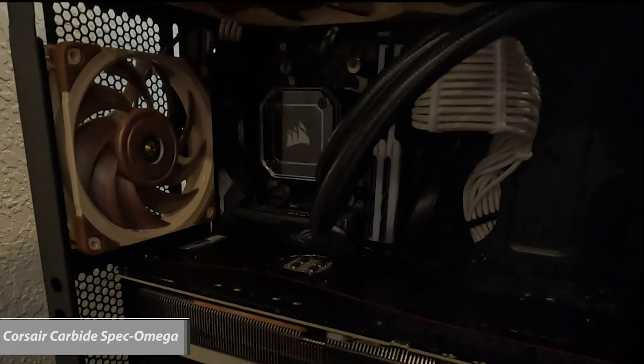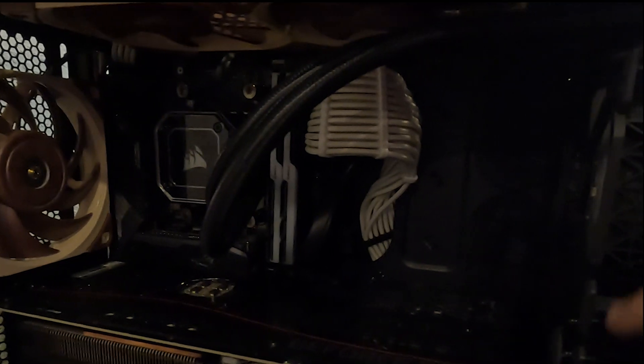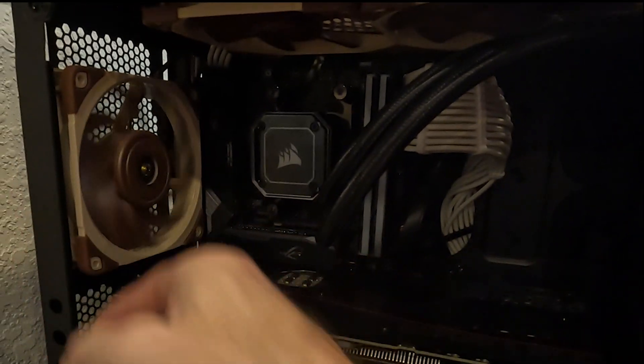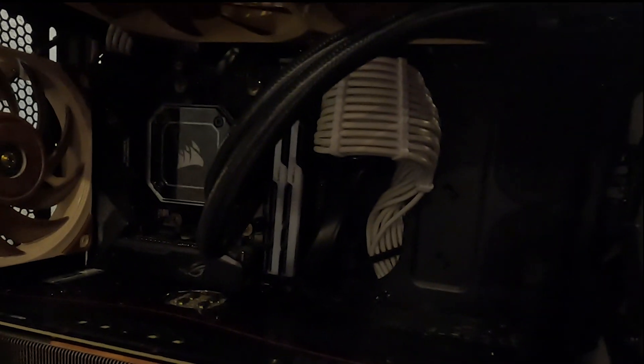As far as fan direction goes, we have a common setup here with exhaust on the top, exhaust on the back, and intake on the front. We're using the AIO as the intake and we're using Noctua fans. They look much better in wooden cases, but they do perform really well.